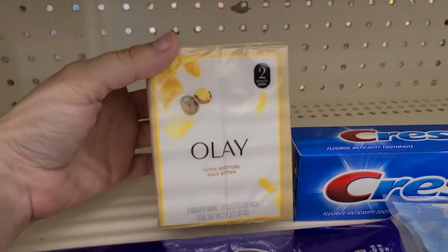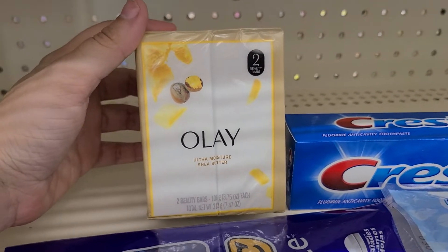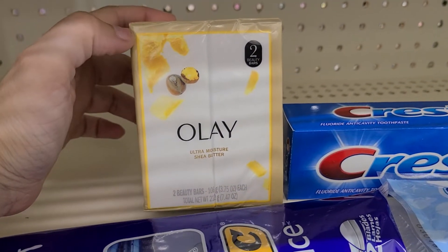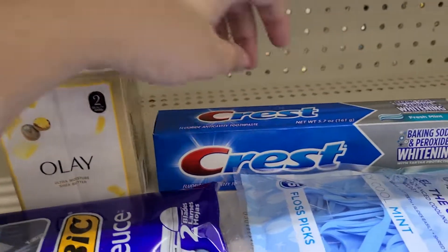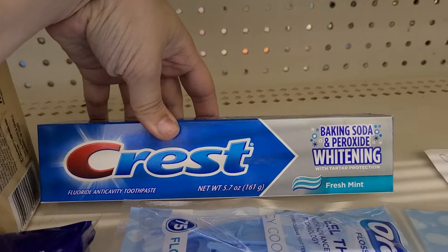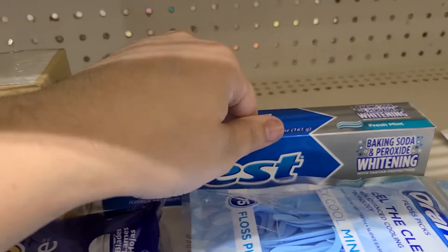The first item we have is the 2 Count Bar Olay — this is another one that glitches. The $0.50 coupon is coming off of this one; it's supposed to be for the 4 Count or higher. But this is $2.50, so it's going to be minus $0.50. The Baking Soda dollar-off coupon for the Crest is coming off this, so that will make it $1.